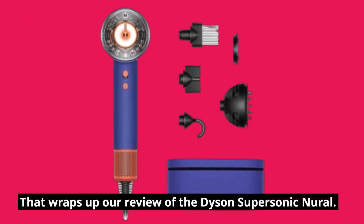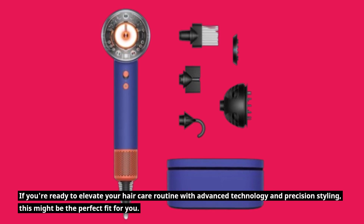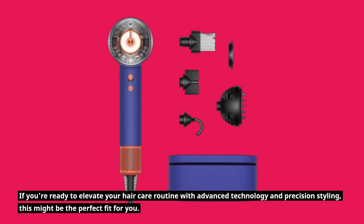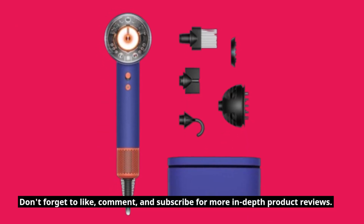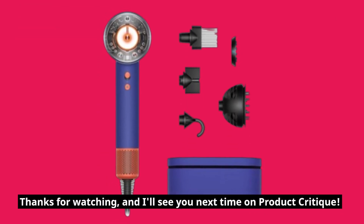That wraps up our review of the Dyson Supersonic Neural. If you're ready to elevate your hair care routine with advanced technology and precision styling, this might be the perfect fit for you. Don't forget to like, comment, and subscribe for more in-depth product reviews. Thanks for watching, and I'll see you next time on Product Critique.